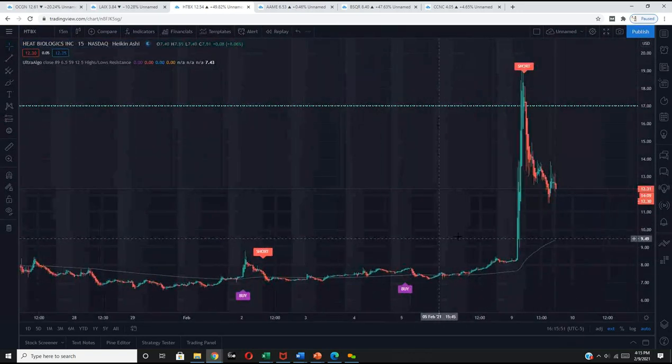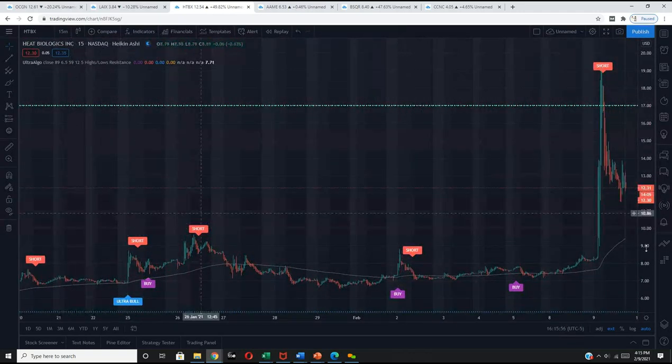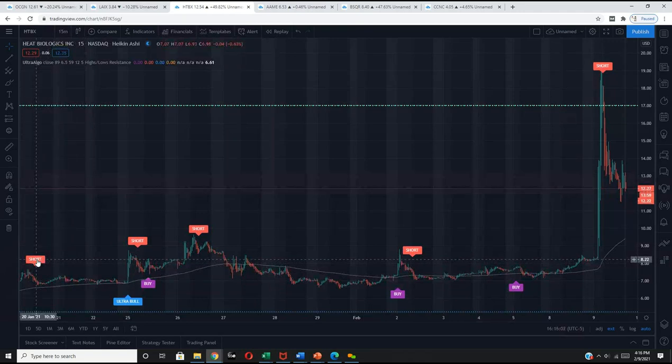The idea is that if you look at this over the course of a few days — or on this particular security over the course of two weeks — if you did 2% trades on each one with a stop loss of 1%, it would have been 2, 4, 6, 8, 10, 12, 14, 16, 18% profit. And even if you lost on maybe one of those trades, that would have still secured you 12% to 14% profit. It's just a very consistent way of trading.